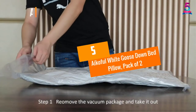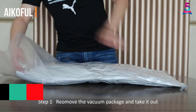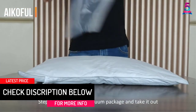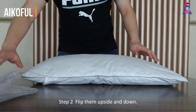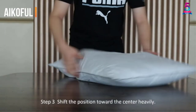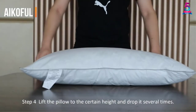At Number 5: ICOFUL White Goose Down Bed Pillow, Pack of 2. Let us introduce to you the top rated ICOFUL White Goose Down Bed Pillows. Comes in a set of 2, these are the White Goose Feather 85% and White Goose Down 15% pillows. These pillows, sized at 32 ounces, can keep your head and neck warm in a gentle way.